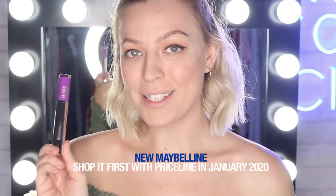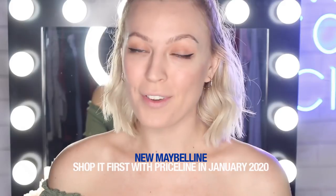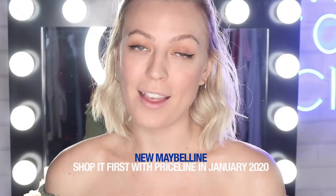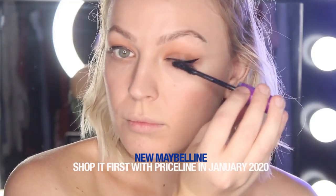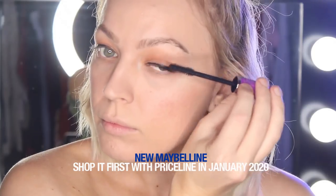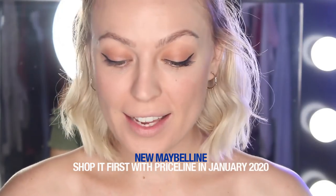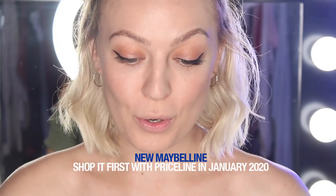Here we have the Falsies Lash Lift Mascara. I myself am a huge false eyelash fan, and it's really hard to find a mascara that could actually take their place, so let's see how we go. I do have to say that is an incredible difference from that eye to that eye — that is super noticeable.